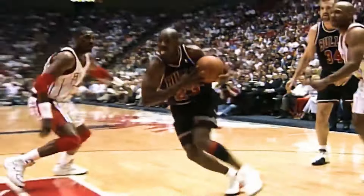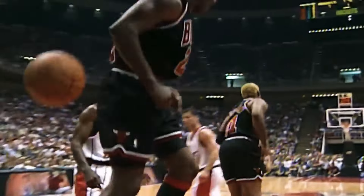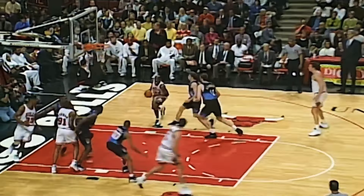Michael Jordan is doing the best Michael Jordan right now. This guy is 35 years old. Jordan with 38. Michael, what a move. Jordan.